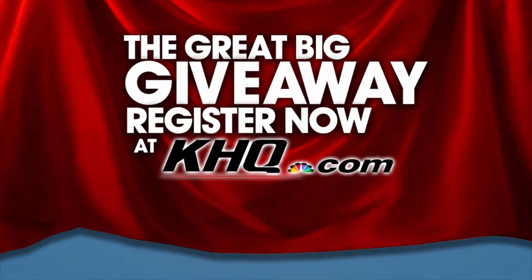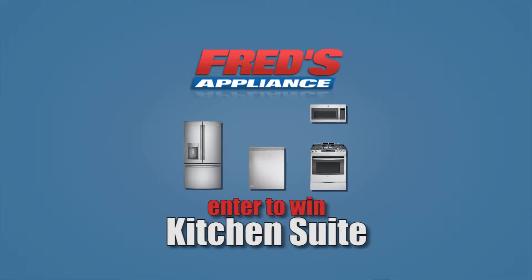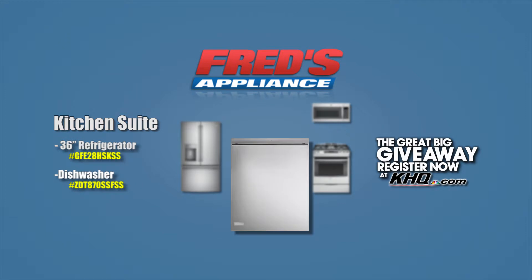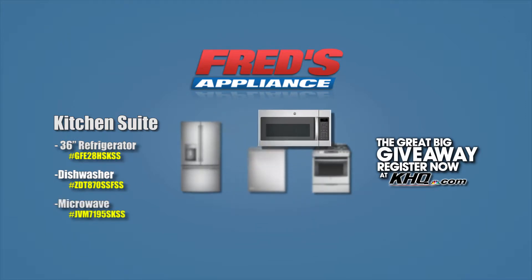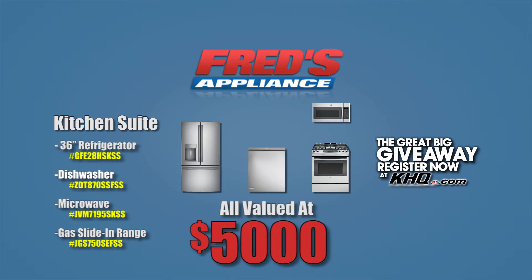Don't miss out on your chance to win in the Great Big Giveaway from KHQ. Enter to win this kitchen suite from Fred's Appliance, including a 36-inch stainless French door refrigerator, dishwasher, over-the-range hood microwave, and 30-inch gas slide-in range — all valued at over $5,000.